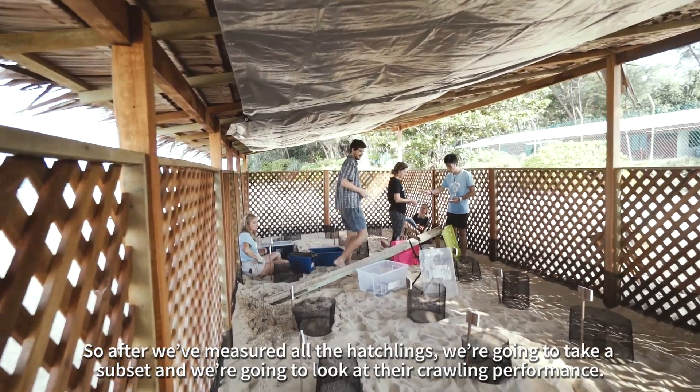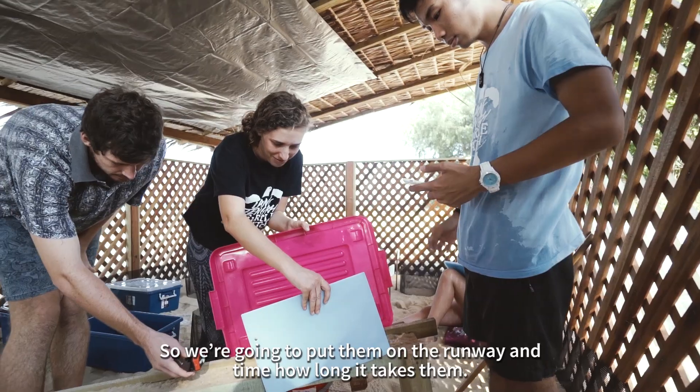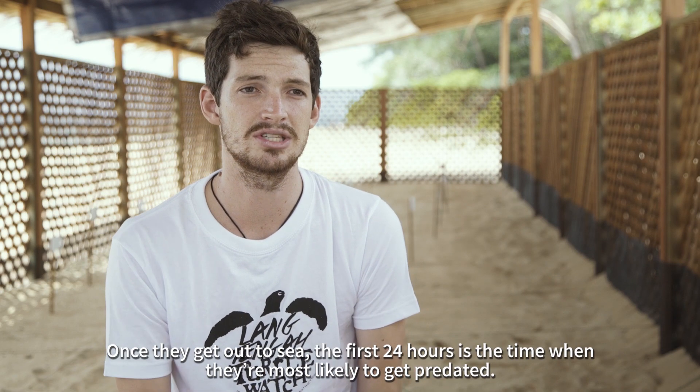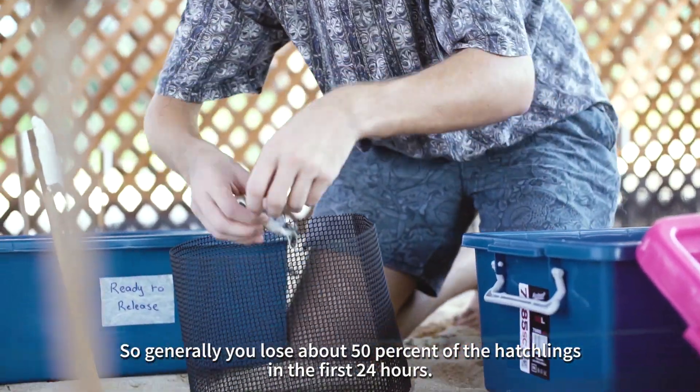After we've measured all of the hatchlings, we're going to take a subset and look at their crawling performance. We're going to put them down a runway and time how long it takes them. Once they get out to sea, the first 24 hours is the time when they're most likely to get predated, and you generally lose about 50% of the hatchlings in that first 24 hours.